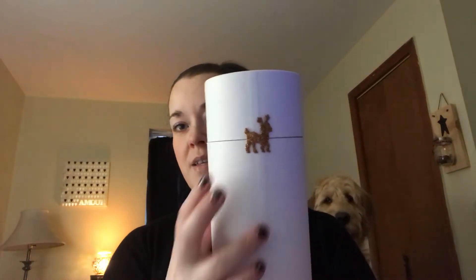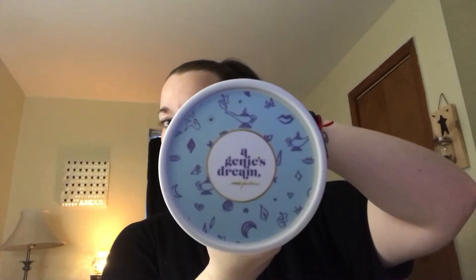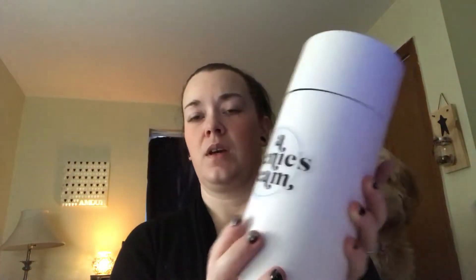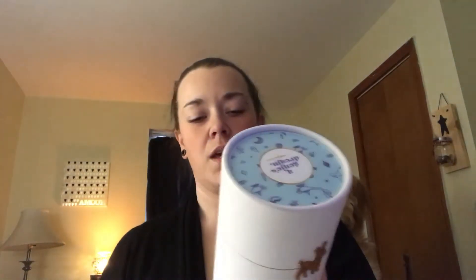I absolutely love cotton candy, so that's not going to last long. And last but not least, here is the box — I love the little glittery deer. It has Genie's Dream logo, it's also on the back. I think this is really neat as it doesn't come in a regular box; it comes in like a cylinder. And let's see if I can get into it — my dog is down here trying to steal it. She seems to think that every box belongs to her.